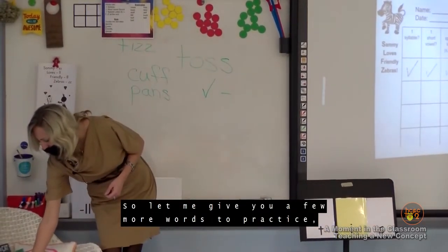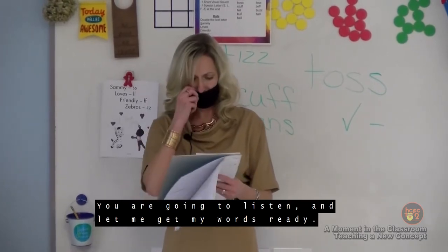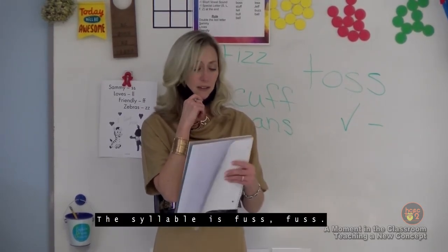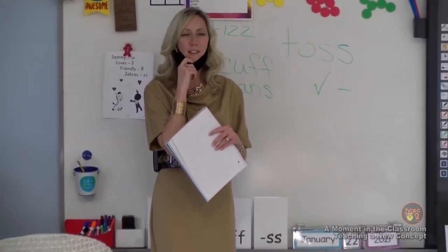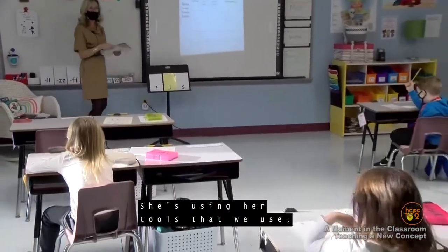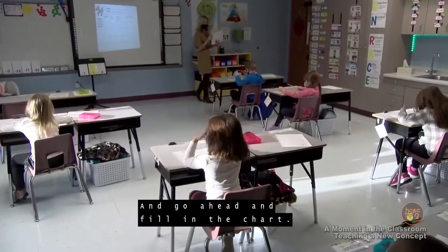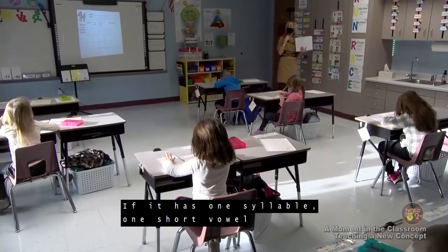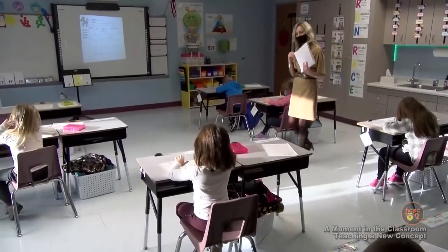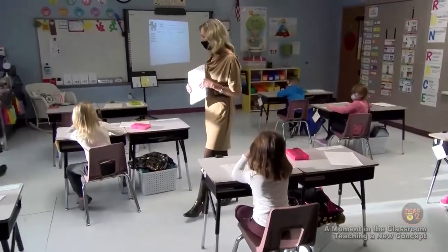Let me give you a few more words to practice on your own. Eyes on me. The syllable is 'fuss.' Repeat: fuss. Don't fuss — it's just a little practice worksheet. I love how Julia's already pounding it out — she's using her tools. Go ahead and fill in the chart: if it has one syllable, one short vowel, and one special letter, then see if you can spell it.